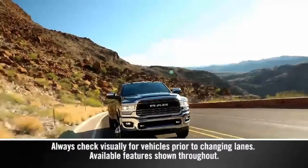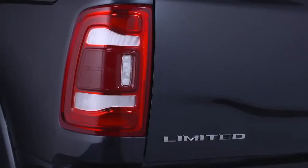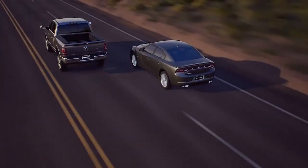If equipped, Blind Spot Monitoring, or BSM, uses sensors located inside the taillights to let you know when other drivers enter your blind spot zones from the rear, front, or side.